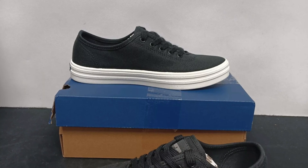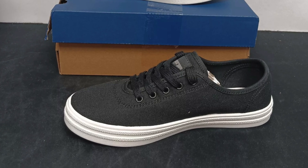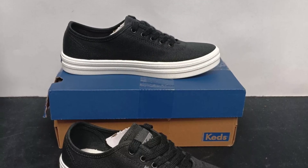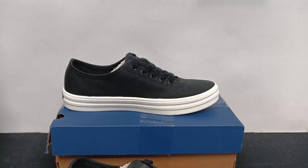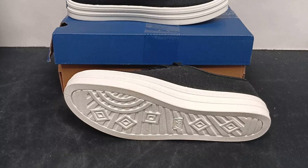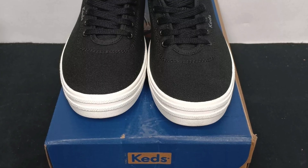Looking for a sneaker that's both comfy and effortlessly stylish? Meet the Keds Women's Breezy Canvas Shoes, your new everyday favorite. These sneakers feature a breathable cotton canvas upper that's perfect for all-day wear. The Soft Terra footbed made with 10% recycled PU foam keeps your feet cushioned while giving a nod to sustainability.